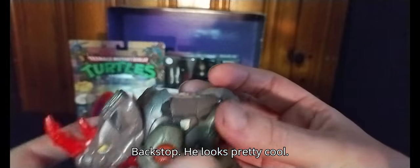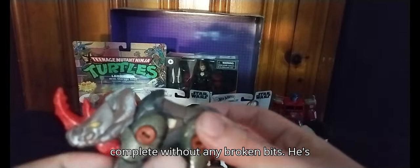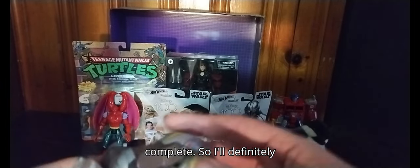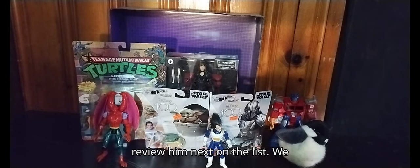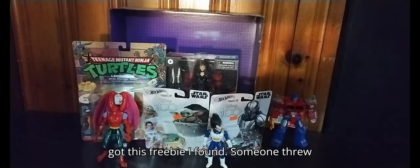Next on the list we got Cybertron Backstomp — he looks pretty cool. I couldn't believe I found this guy complete without any broken bits. He's missing the Cyber Key but otherwise he's complete, so I'll definitely review him.